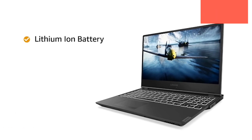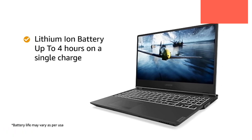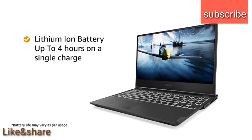The lithium-ion fast charge battery which powers this laptop has a battery life up to 4 hours on a single charge.